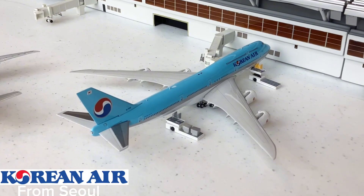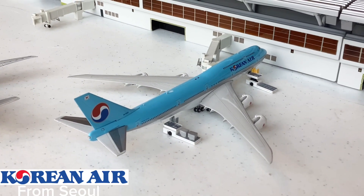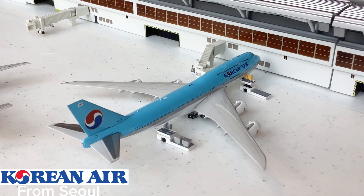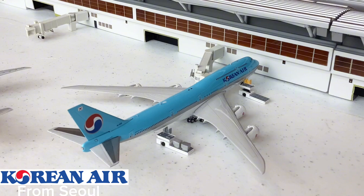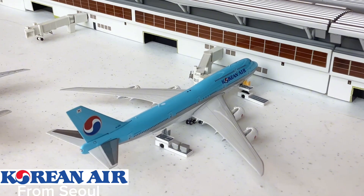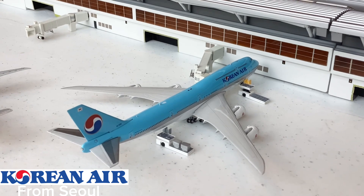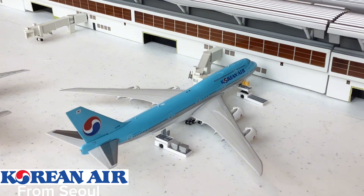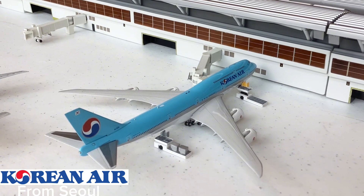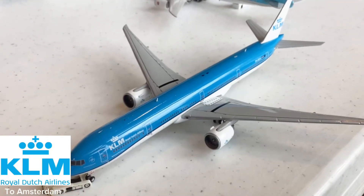This is an aircraft I am so happy came back to ATL — it's the Korean Air 747-8i. I cannot believe this came back to Atlanta! Korean Air is flying this aircraft from Seoul, South Korea, and it's so awesome to finally get the 747 back here at ATL. This aircraft just came in from Seoul and will also be going out for a flight back to Seoul.